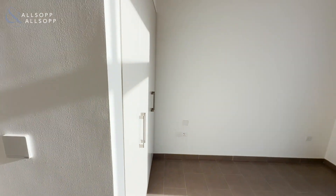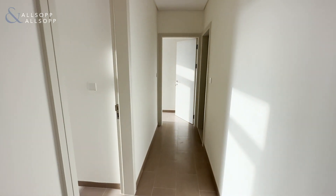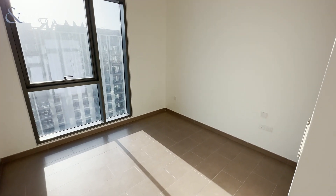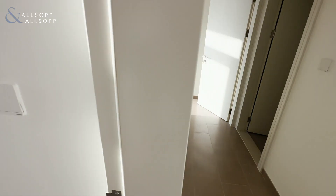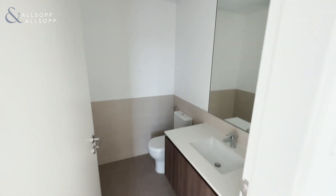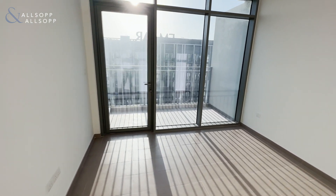Another guest bedroom. The final guest bathroom, and then we have the master, with access to his own balcony as well.